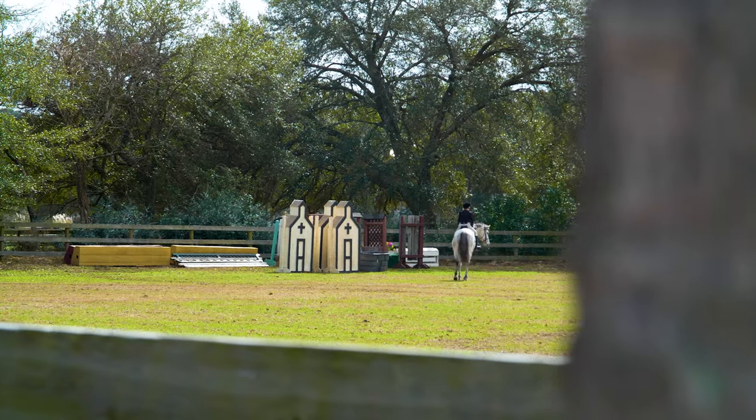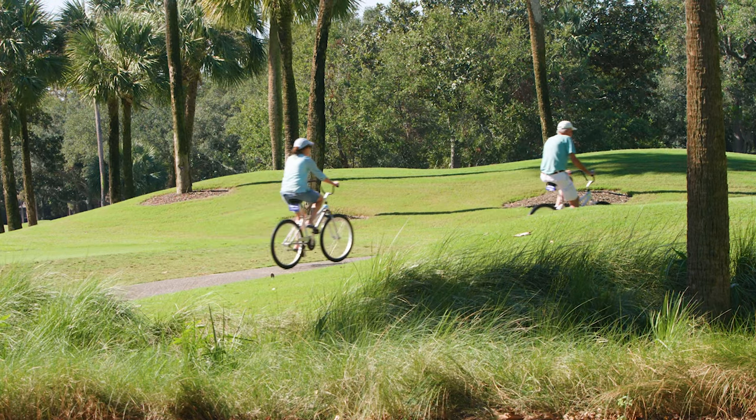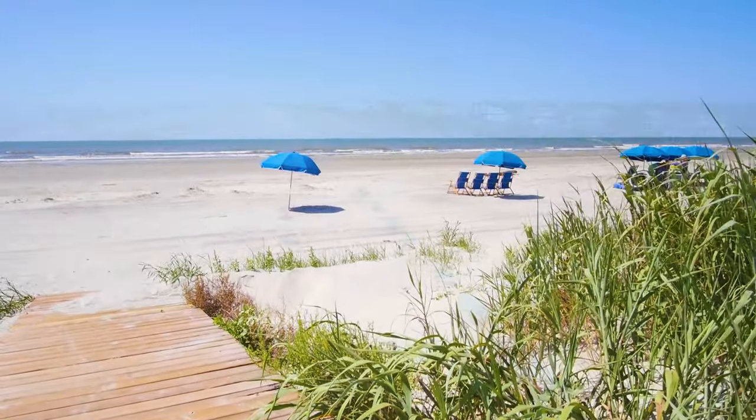Located adjacent to Kiowa Island, Seabrook has a relaxed pace of life with winding trails, protected trees, and close beach access. The island is calling you.